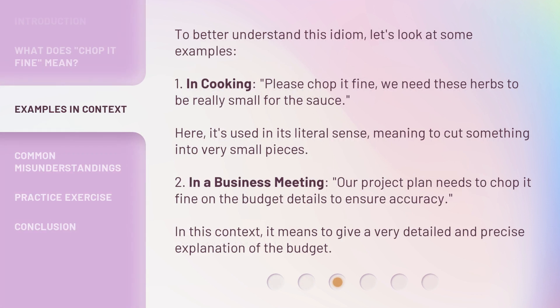To better understand this idiom, let's look at some examples. In cooking: 'Please chop it fine — we need these herbs to be really small for the sauce.' Here, it's used in its literal sense, meaning to cut something into very small pieces. In a business meeting: 'Our project plan needs to chop it fine on the budget details to ensure accuracy.' In this context, it means to give a very detailed and precise explanation of the budget.